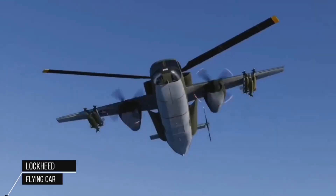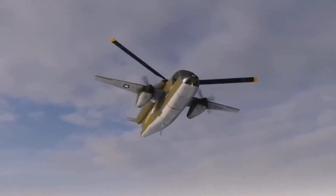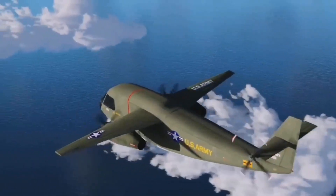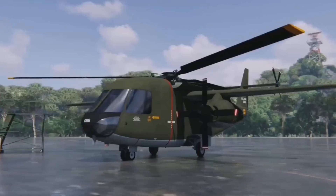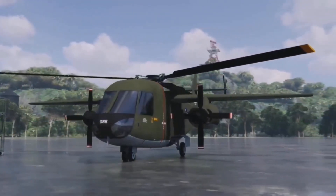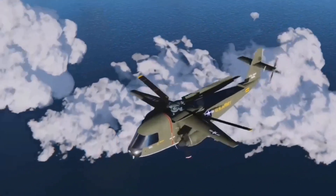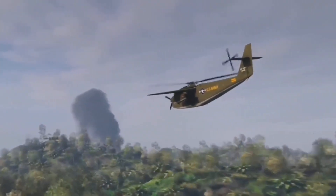The Lockheed Flying Car, also known as the Common Aero Vehicle (CAV), is a revolutionary aircraft that has the ability to transition between fixed-wing flight and helicopter-like hover capabilities. Being developed by Lockheed Martin, it combines the speed and efficiency of a fixed-wing aircraft with the vertical takeoff and landing (VTOL) capability of a helicopter, allowing it to operate in a wide range of environments without the need for traditional runways or helipads. The aircraft's ability to hover enables it to access remote or confined areas efficiently, even in challenging terrains such as mountains or forests.